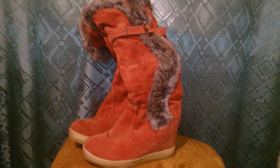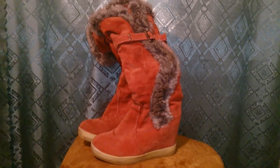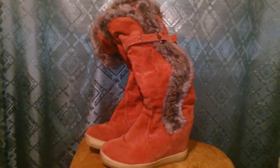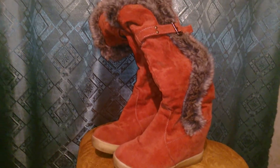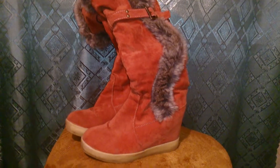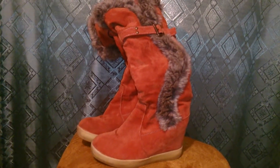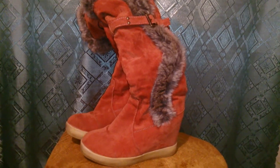Всем огромный привет, с вами Ирина, мой канал. На своем канале я хочу вам описать и рассказать про вот такие вот сапожки, которые приехали ко мне с сайта Алиэкспресс — это такой огромный китайский магазин, где очень много продавцов и очень много товаров. Думаю, все наслышаны.